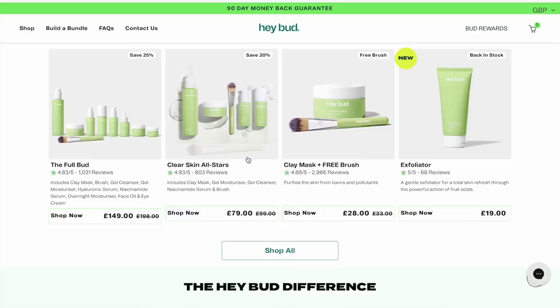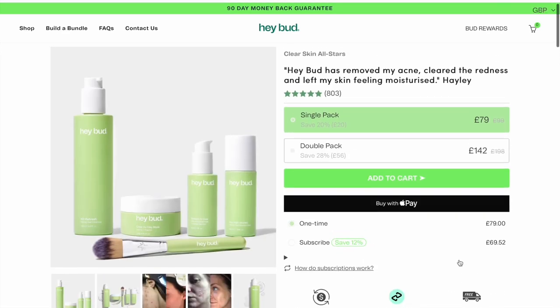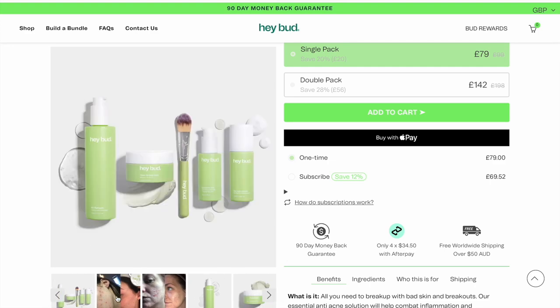They actually sent me the Clear Skin All Stars bundle, and you get four products in it plus a face mask brush. The single pack is £79 and the double pack is £142. Currently there is a discount and the single pack is reduced from £99 to £79, which is a saving of £20. So if this is something you're interested in, maybe go and have a look at it now.